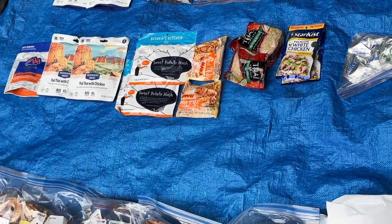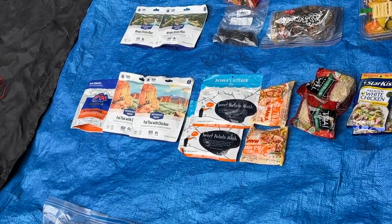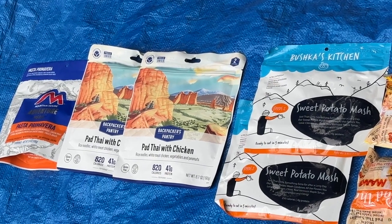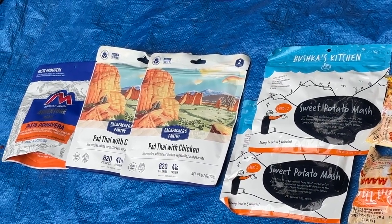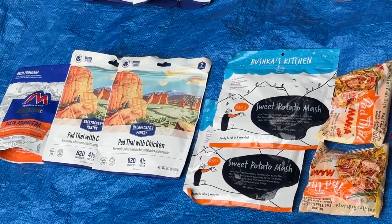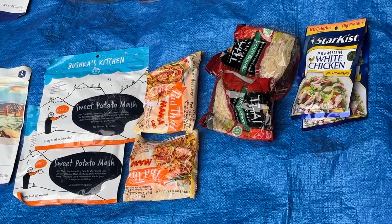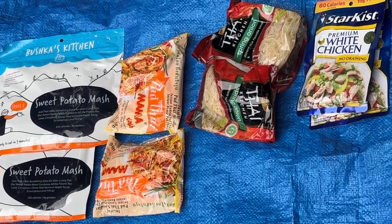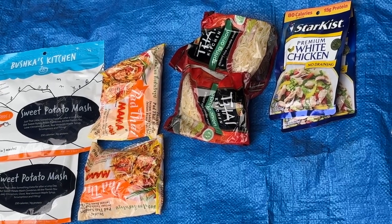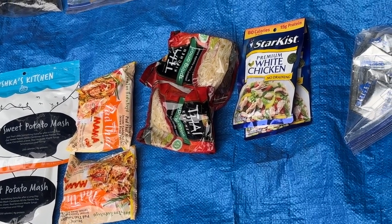Moving down, we have dinner foods — trying to keep these pretty simple to prepare, meaning they only require the addition of hot boiling water. Over here we have pasta primavera and pad thai. The pad thai packets give you the option of adding different items like peanut butter. If I'm not feeling that well, I might just eat mostly noodles. I also have some sweet potato mash — instant potatoes are pretty good too. For the pad thai, you add hot water, let it sit a couple minutes, pour the water off, then add your mix.